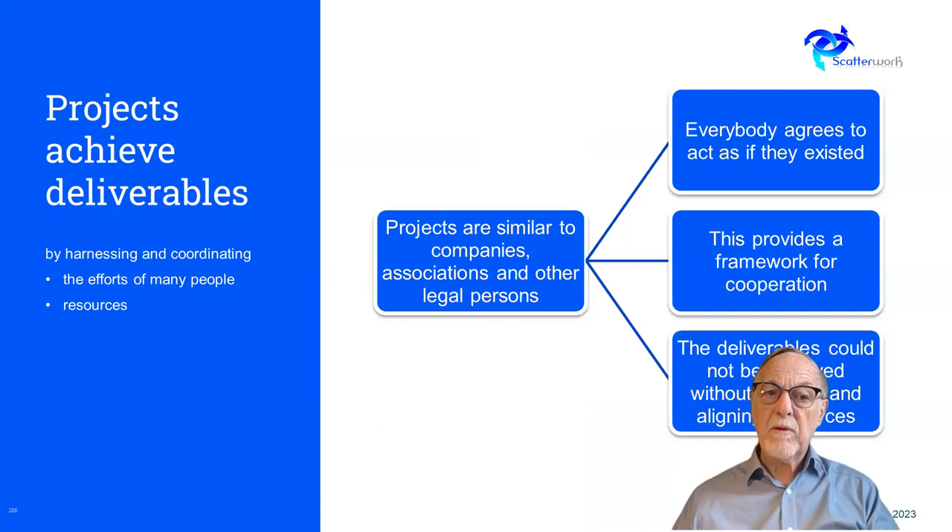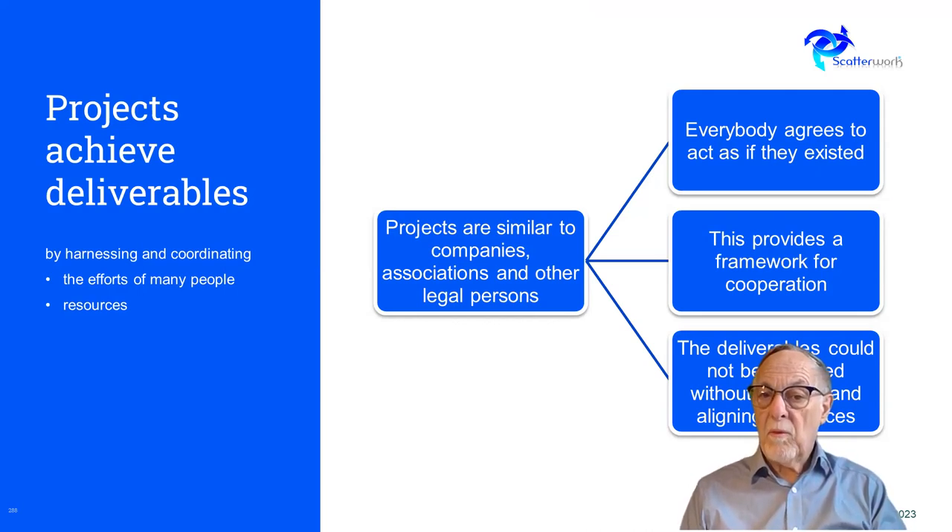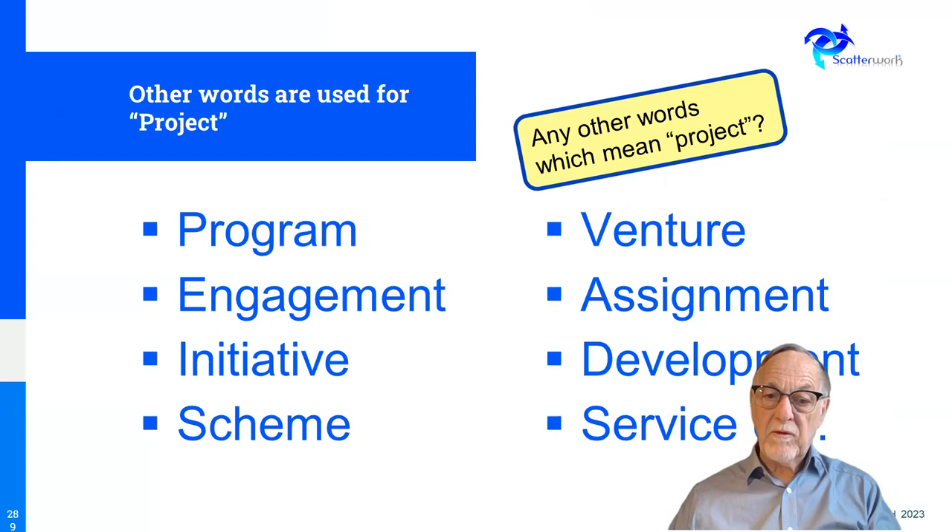Projects enable a lot of people to work together toward shared objectives and rules — a framework for cooperation. In the old days, like building the pyramids, people were simply told what to do. In the modern world we need shared objectives and shared rules. The deliverables you can produce through a project structure are much greater than without one. People use different words — program, venture, assignment — but the key issue is that they're one-off, requiring more upfront planning than repetitive operational work.